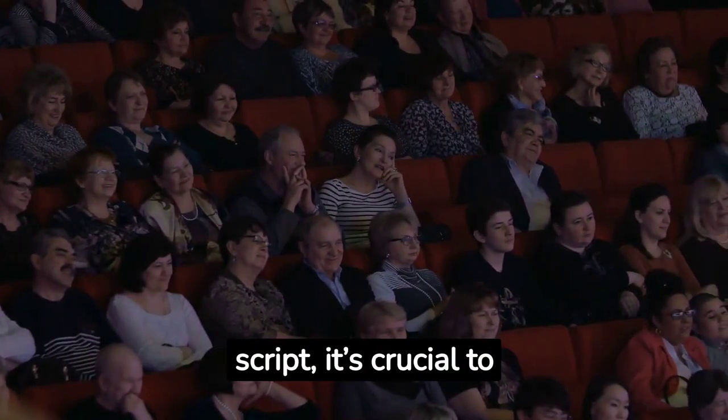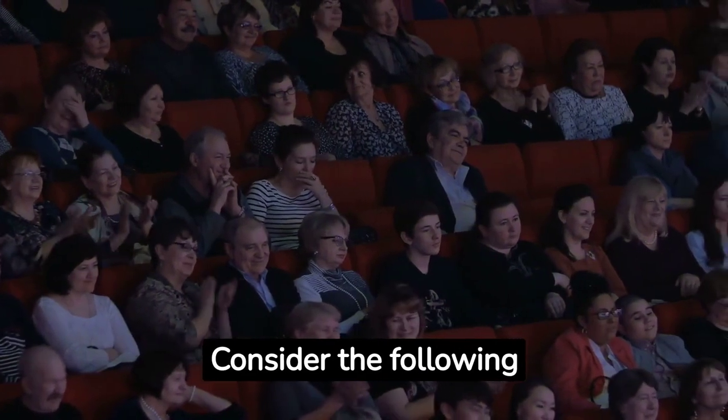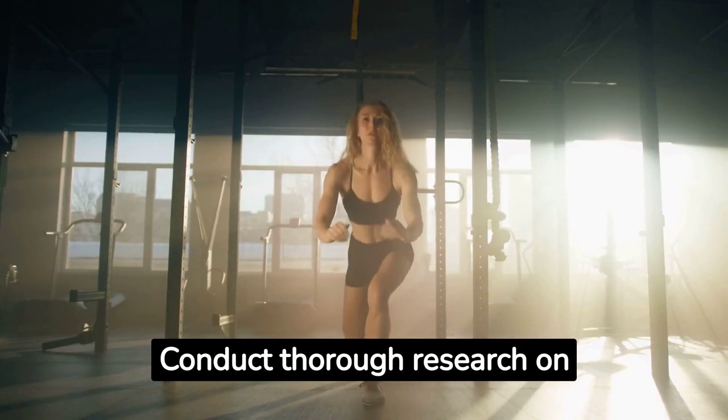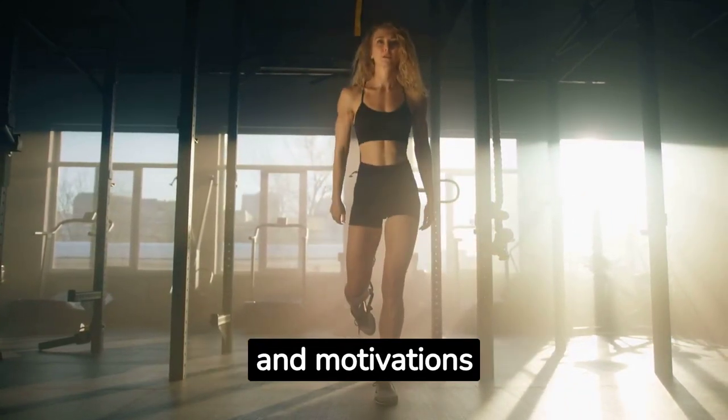Before designing a pitch or script, it's crucial to understand your audience. Consider the following strategies. Research and insights: conduct thorough research on your target audience's demographics, preferences, pain points, and motivations. This information helps you tailor your pitch to address their specific needs.